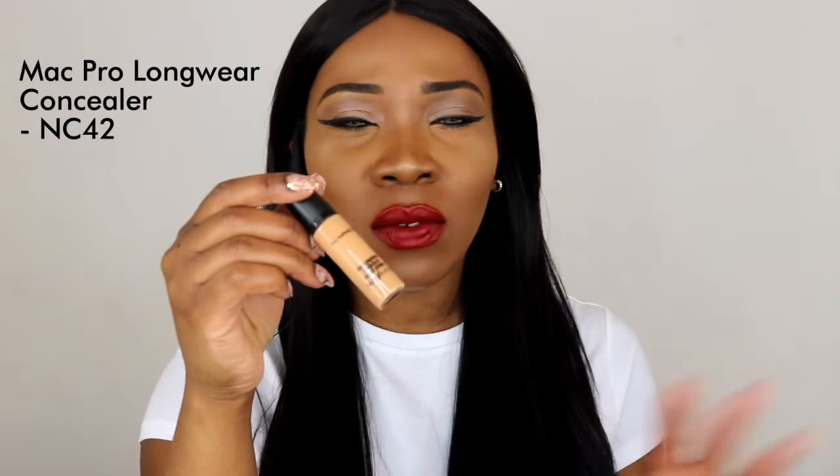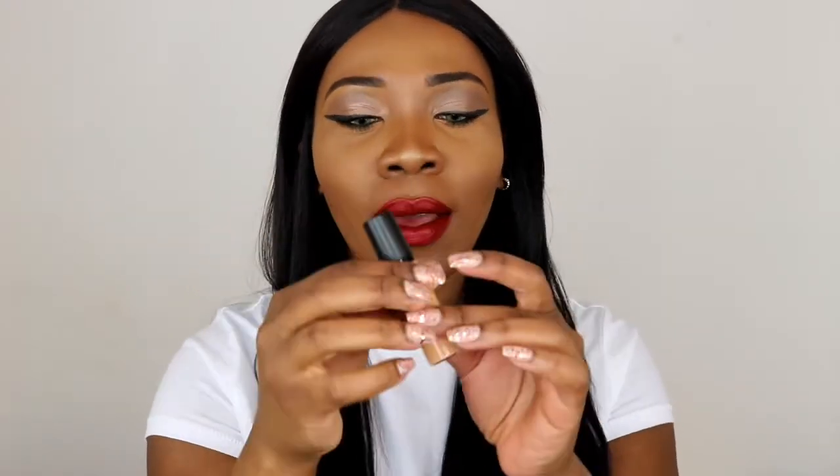I ran out of the concealer I use — the Allegro Pro Conceal in Fawn — so I decided to get something different this time. This is the Pro Longwear Concealer by MAC in the shade NC42. I wasn't sure whether to get the NC42 or the NC45 which is a bit darker, but the NC45 was just nearing my skin tone, so I decided to get the NC42. Worst case scenario, I'll just have a really highlighted under eye.